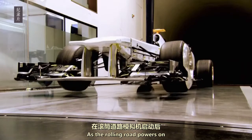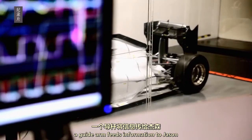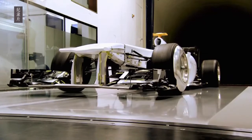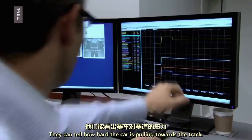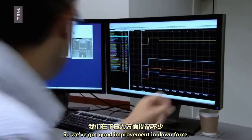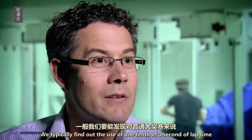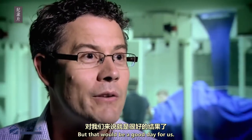As the rolling road powers up and the wind speeds over the model, a guide arm feeds information to Jason and the technicians. They can tell how hard the car is pulling towards the track. We've got a good improvement in downforce. If we have a good day in the wind tunnel, we typically find the order of one tenth of a second of lap time for the average Grand Prix — and that would be a good day for us.